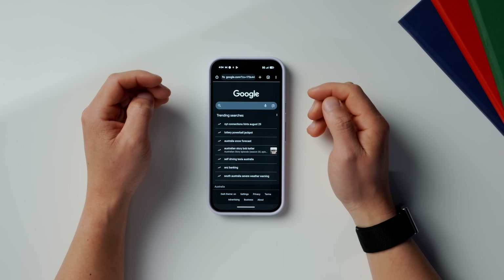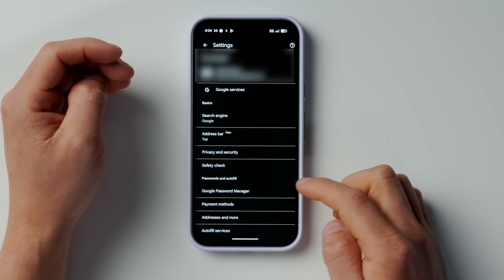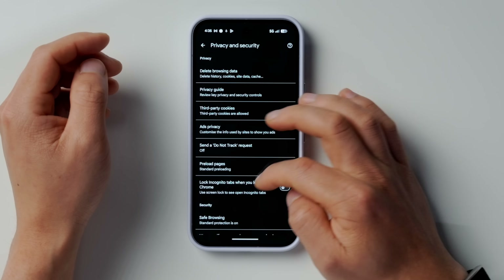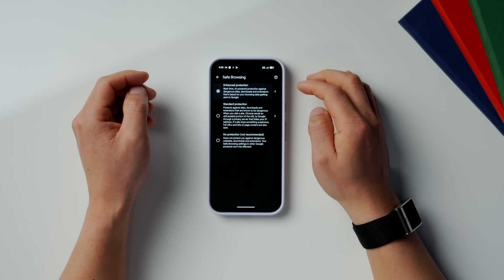Going into the Chrome app, click on the three dots and scroll down to Settings. Under Settings, go into Privacy and Security, and then go into Safe Browsing and enable Enhanced Protection. Enhanced protection will monitor the websites you visit in real time to help protect you from any dodgy websites. It's super useful to have switched on.